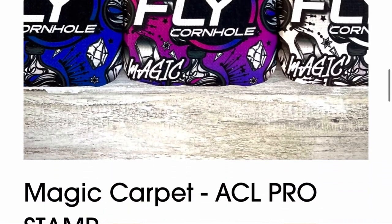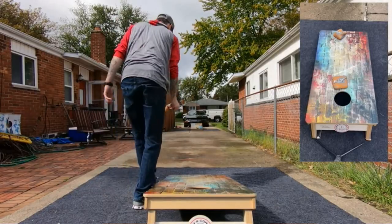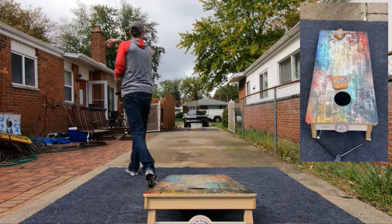Next up at number 10 is the Magic by Fly Cornhole — the bag I knew the least about before making this video. It is a carpet bag with listed speeds of 4 and 9. There were tons of Fly Cornhole fans in the comments, so shout out to Fly Cornhole. These bags are listed at $85 on their site but are currently sold out. Corbin's Cornhole Reviews has a review on this bag.